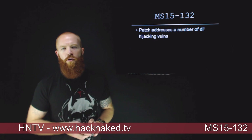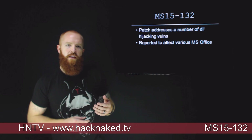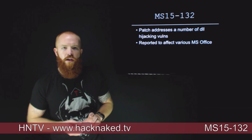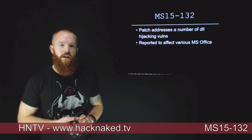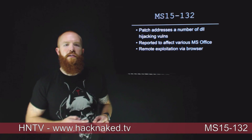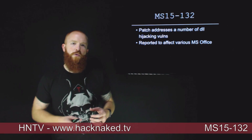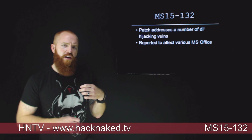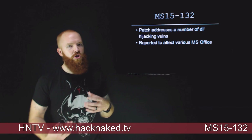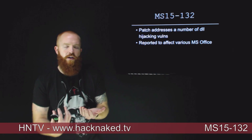MS-15-132 is a patch that Microsoft released last month for a number of DLL hijacking vulnerabilities. Since the patch was released, several researchers have tried to attack this particular vulnerability, which affects a number of Microsoft Office and Windows versions. A DLL hijacking vulnerability typically requires that the document or software being loaded have that DLL in the same working directory. The common way this attack is performed is to set up an SMB share, have a user open a file from that share, and also host the malicious DLL within that share.